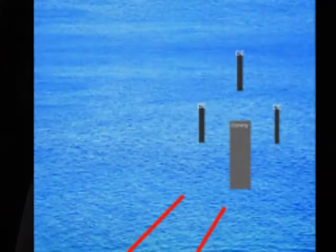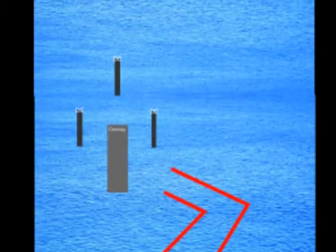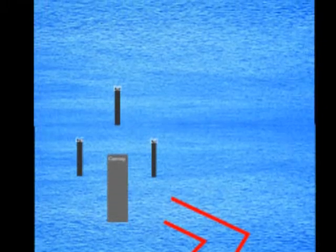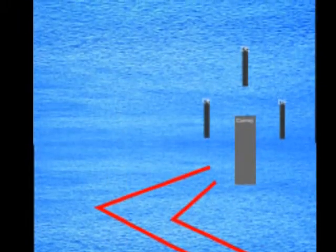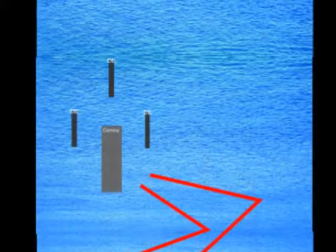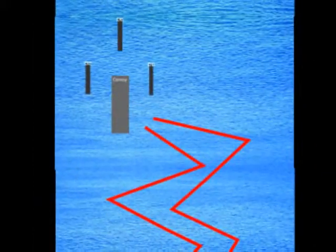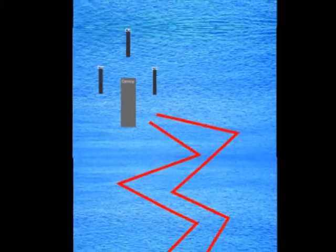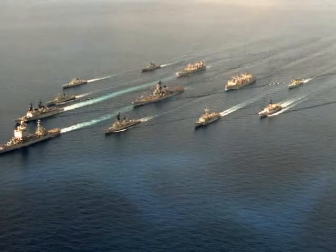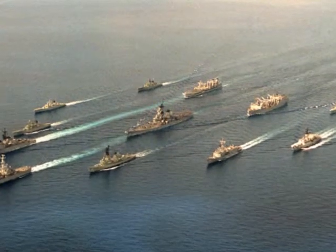The convoys would steer a zigzag course — they wouldn't have a straight-line course wherever they were going. They'd zigzag so the submarine wouldn't be able to determine just where they were going to be at a certain predicted time. The escort ships would have to steer a course in front of that zigzag, so we were zigzagging all over the place. You could look back and there would be ships several wide as far as you could see — all kinds of different ships.